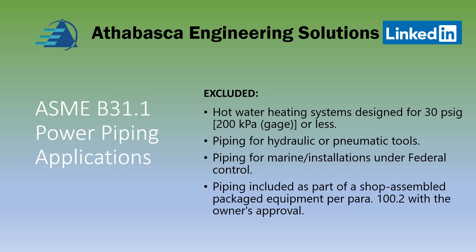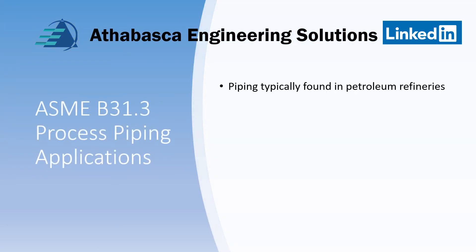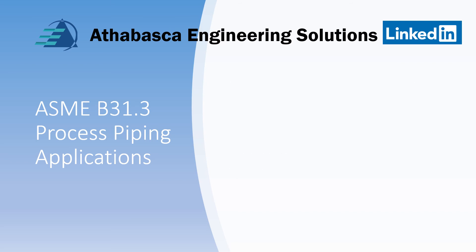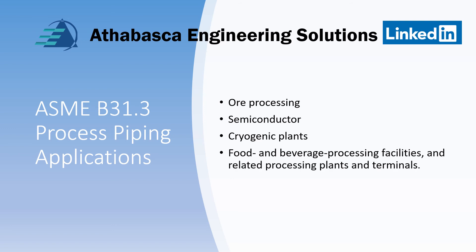Note also that this requires owner's approval as well. Applications for B31.3, which is process piping, includes piping typically found in petroleum refineries, onshore and offshore petroleum and natural gas production facilities, chemicals, pharmaceuticals, materials, textile and paper processing, semiconductor, cryogenic plants, food and beverage processing facilities, and related processing plants and terminals.